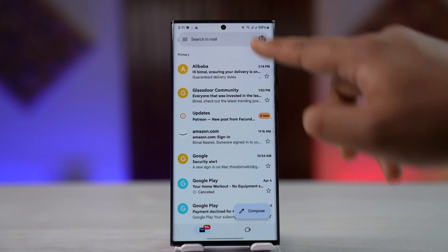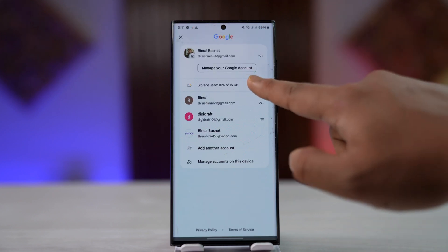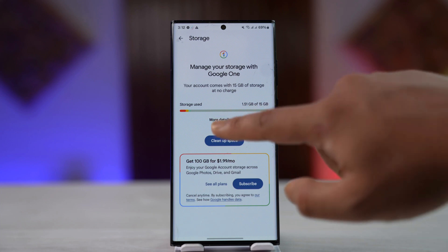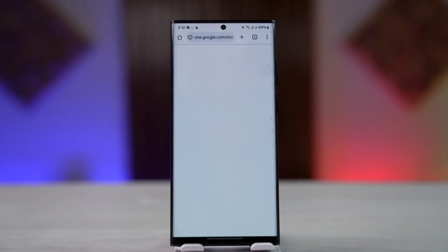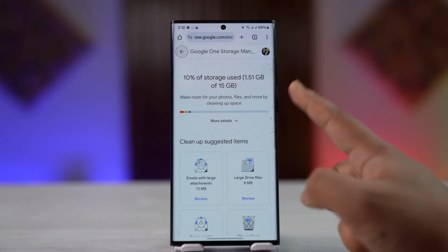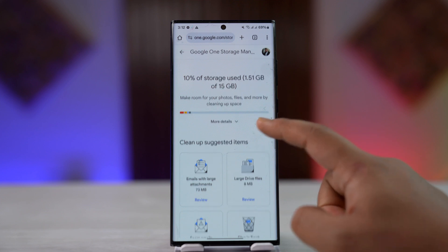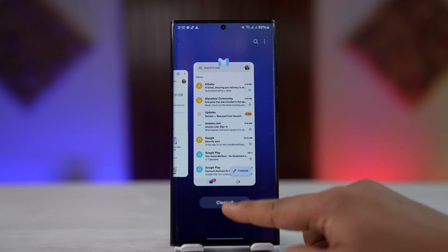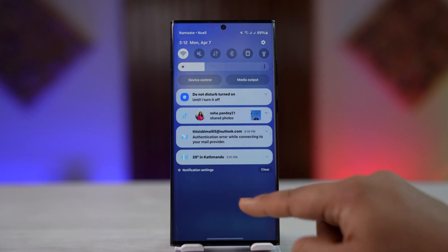To check for storage issues, tap the three lines icon — there you can see storage used. Go to storage and try to clear it. If you have unnecessary photos and videos backed up, delete them from Google Photos, delete them from trash and recycle bin, and make sure to free up some space. That should hopefully get your Gmail up and running. Make sure your Gmail storage — your Google account's free 15 gigabytes — is not full.